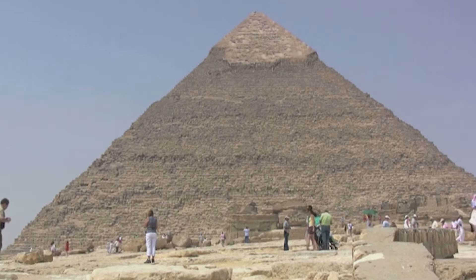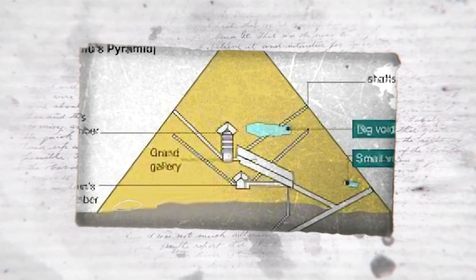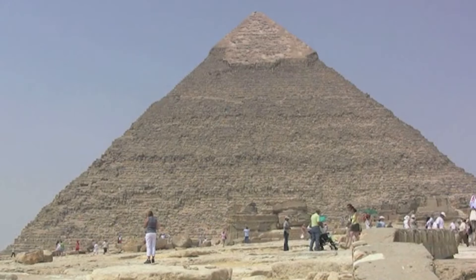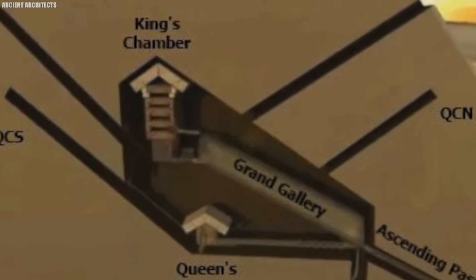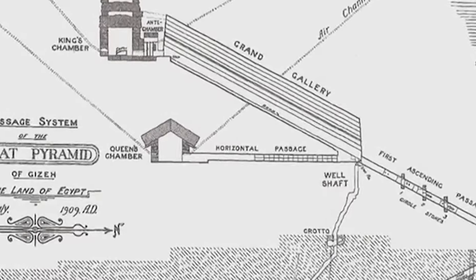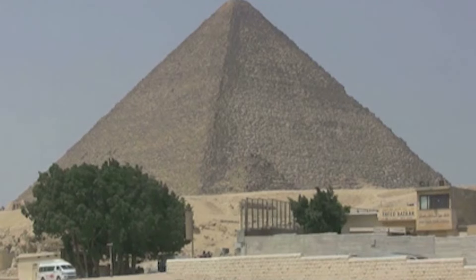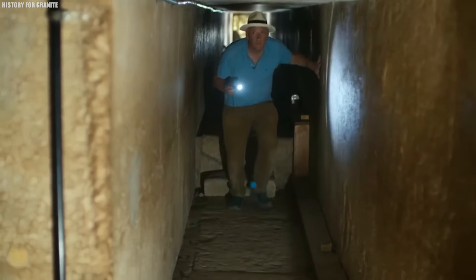Let's look into another intriguing wonder within the pyramid: the Queen's Chamber. For centuries, this room has left scholars and enthusiasts scratching their heads, trying to unravel its mysteries. Despite the royal-sounding name, many experts believe this chamber was never meant to be a queen's final resting place — there are no burial items inside. Situated at the heart of the pyramid, the Queen's Chamber is on a lower level than the grand King's Chamber, with a corridor about 20 meters above ground level leading from the towering Grand Gallery.